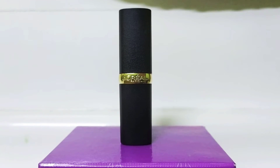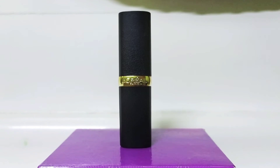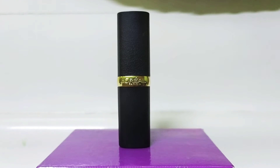Hey guys, welcome to my channel, it's Cosmoholic. Today I will review L'Oréal Paris. This is a beautiful lipstick — it's very expensive, and this is my friend's gift, so today I will review it.